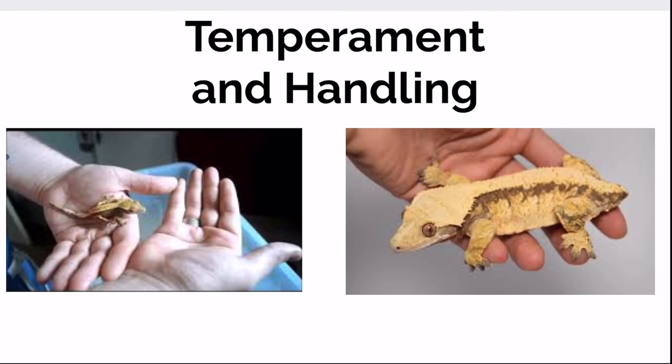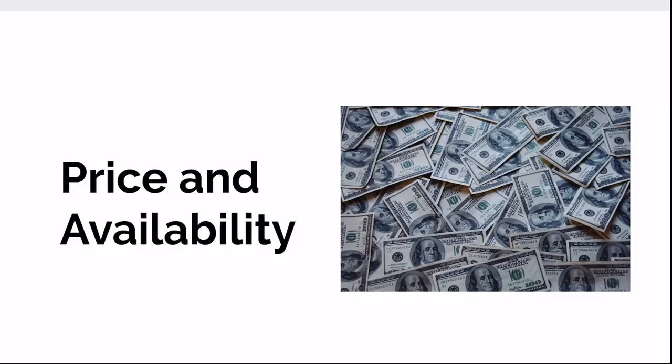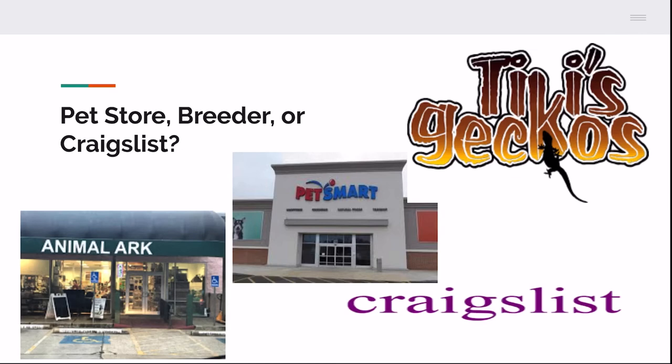For price and availability, crested geckos can range anywhere from $20 to $200 or more depending on the morph, age, and gender. These geckos are available almost everywhere — you can buy them online, in store, or even find them on Craigslist for rehoming. I'm not an 'adopt don't shop' person — I'm a 'shop or adopt properly' person. Don't impulse buy. Large chain pet stores like PetSmart or Petco I would not recommend for purchasing animals — they make a great supply store, but their animal care can be a little off.